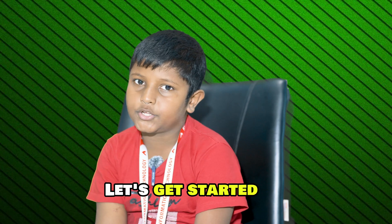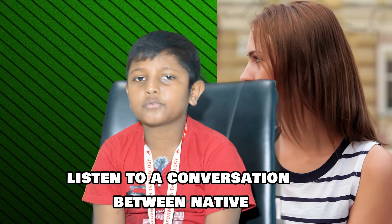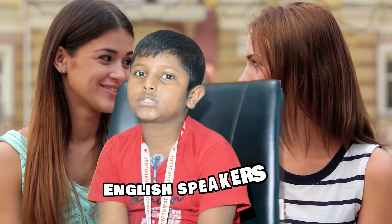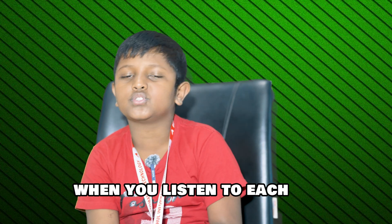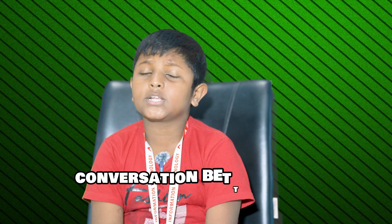Let's get started. In the first part you will listen to a conversation between native English speakers. Try to focus on the meaning of the conversation when you listen to it. This will help you understand real life conversation better.